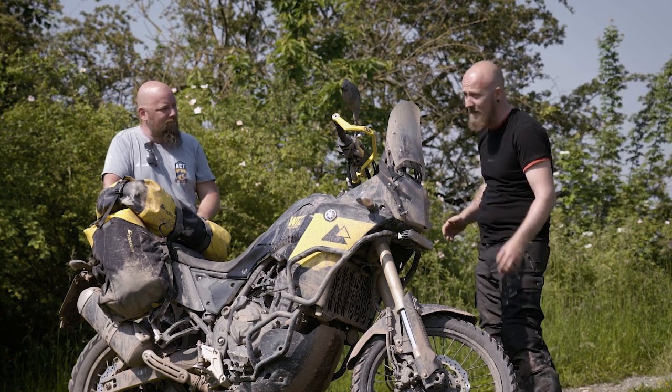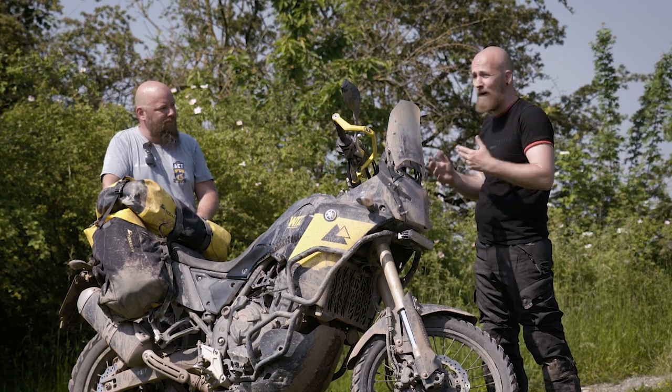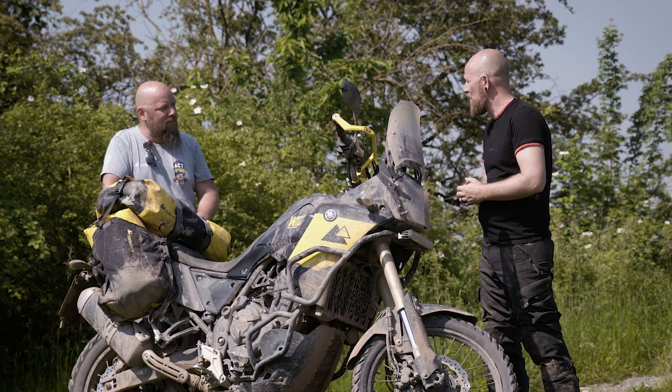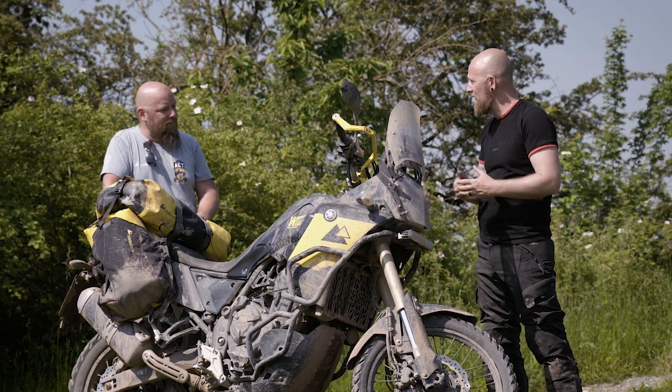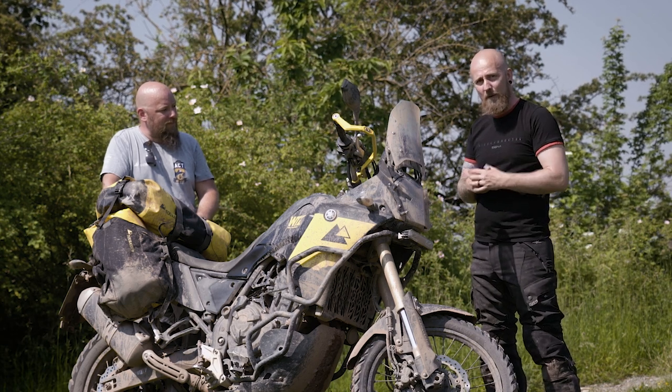At the ACT we're using the Metzler Karoo 3, which is a good tire on and off-road, but you can also use a TKC 80 or a Heidenauer Scout for example. I think there are many tires on the market — you need to feel comfortable with it. It's a lot of brain stuff on the tire topic.